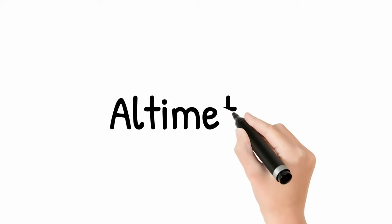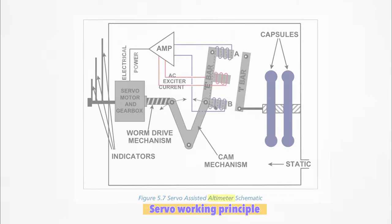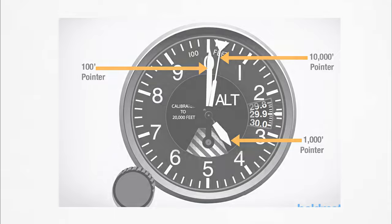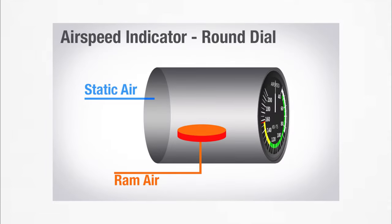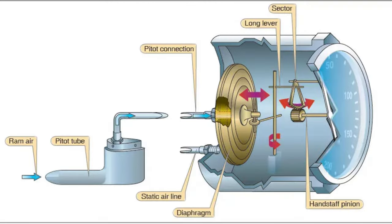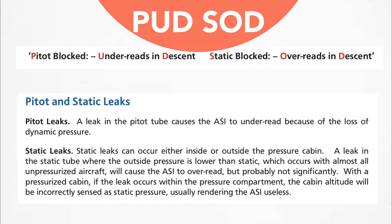The first air data instrument is the altimeter. Understand its working principle, study different kinds of altimeters, errors, and leakages, and learn how to read one — which needle indicates what value. Next is the airspeed indicator, which shows aircraft speed by sensing the difference between total and static pressure (dynamic pressure). Study the principle of ASI, learn to read it — which line and arc indicate what — and study its errors and leakages.